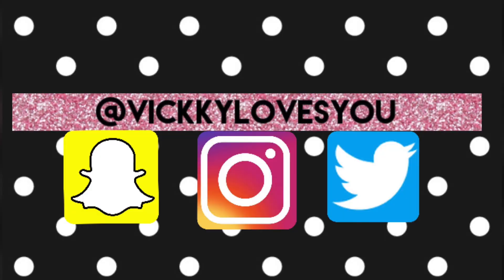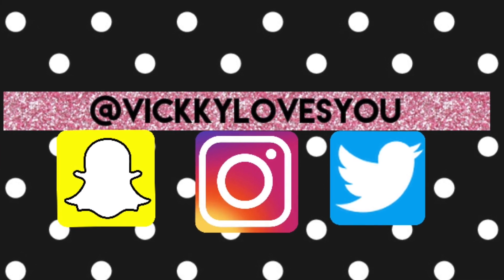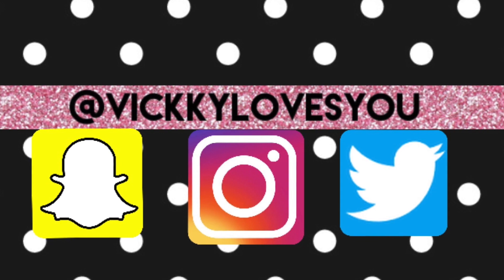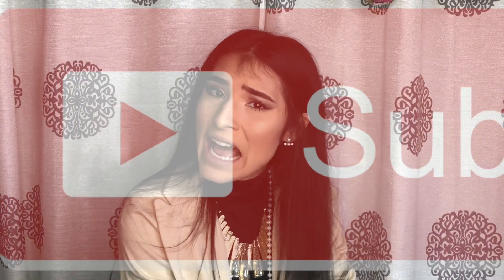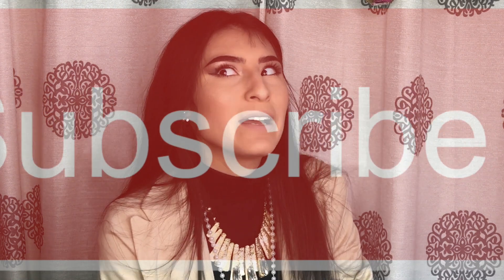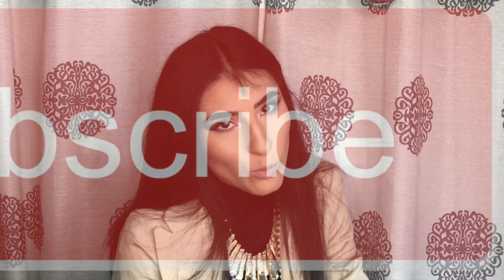Hey guys, welcome back to Vicky Loves You, because I do. First things first, go follow me on social media — Instagram, Snapchat, Twitter, all of them. Please, go now. And subscribe! I know you've been looking at that red button wondering what it does — it subscribes to my channel, so might as well just press it. Press it once, because I don't want you to unsubscribe.